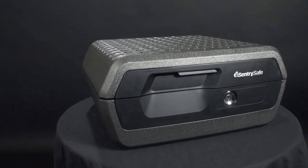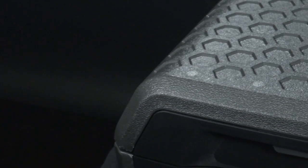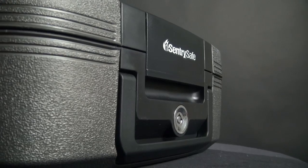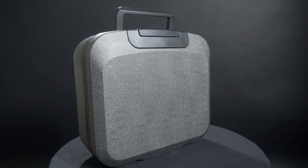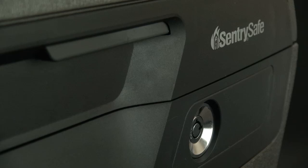Each chest and file has been redesigned with a rugged exterior and flushed faceplate to give them a modern look that fits any home. And with features like a privacy key lock and integrated carrying handles, these chests and files make it easier than ever to arm you and your family with a little peace of mind.